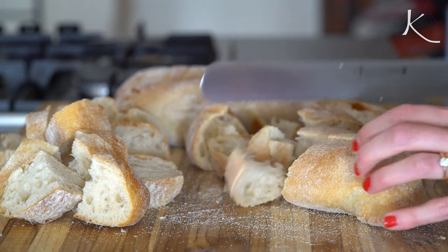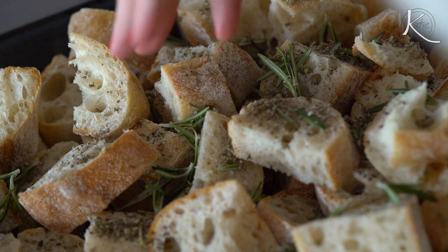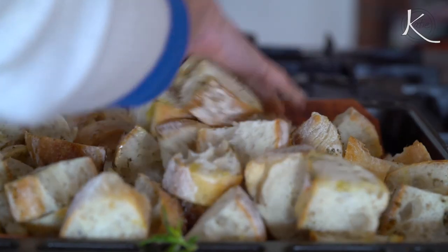Cut up nine cups of ciabatta bread into about one inch thick pieces. Toss the bread cubes with rosemary and a few tablespoons of sage, two sliced garlic cloves, a couple tablespoons of olive oil, and salt and pepper. Spread that on a baking sheet and bake until they're golden.